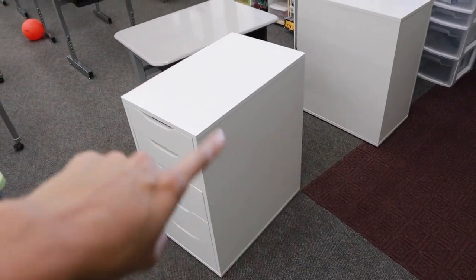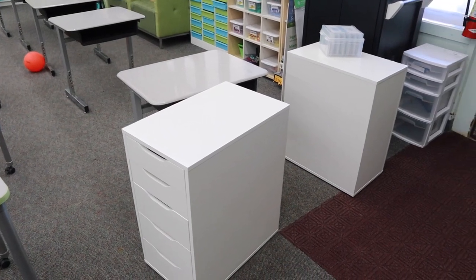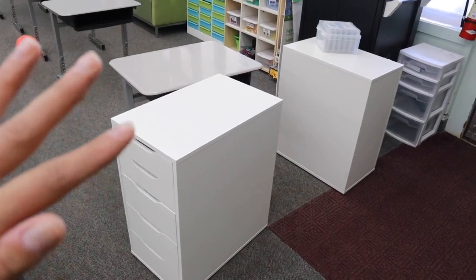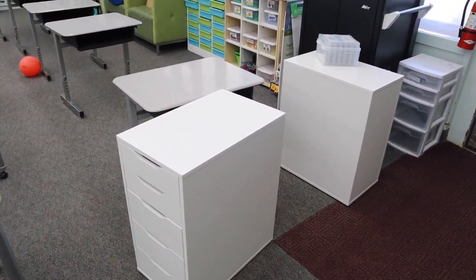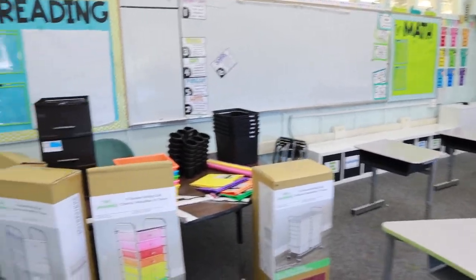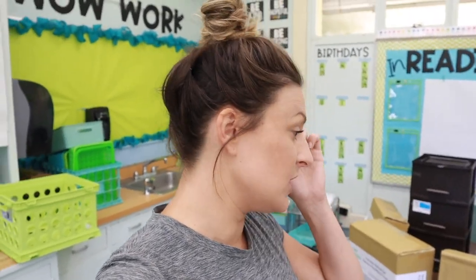These are Ikea drawer sets and I have the tabletop over there. This was my makeup desk at home that I had to get rid of because we're having a new baby, but I thought it would make a good teacher desk space. This is going to be where I directly teach from. So I'm going to put you down, build all of these carts, and then figure out what exactly is going into every single drawer so I can go home and make all the labels — that'll be a separate video.